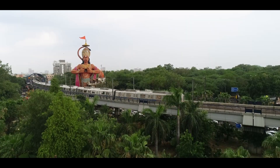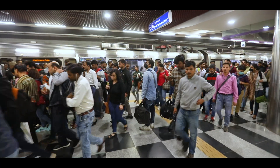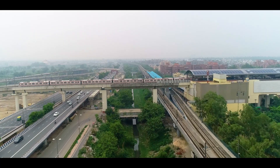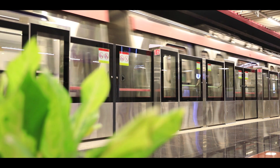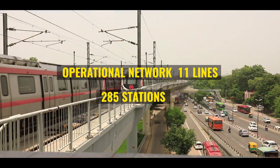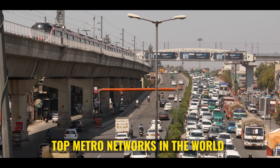Since 2002, Delhi Metro Rail Corporation is the backbone of the public transport system of Delhi and the National Capital Region. Apart from providing a safe and secure mode of travel, Delhi Metro has consistently adopted eco-friendly technologies to ensure the system remains pollution-free. DMRC has an operational network of 11 lines with 285 stations covering 389 kilometers across Delhi and NCR, which is among the top metro networks in the world.